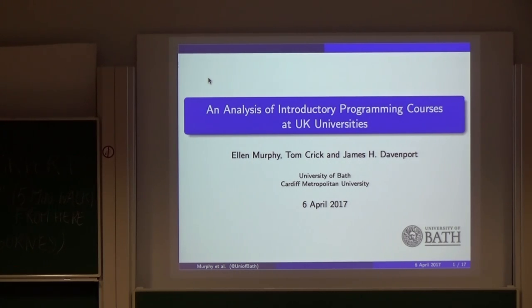Hello everybody. I'm Ellen Murphy from the University of Bath in the UK, and before I begin I'm going to start out with two apologies. I already found out before yesterday that I was going to be presenting this because Tom Crick dropped out on me at the last minute because of a family emergency. So that's the first thing.